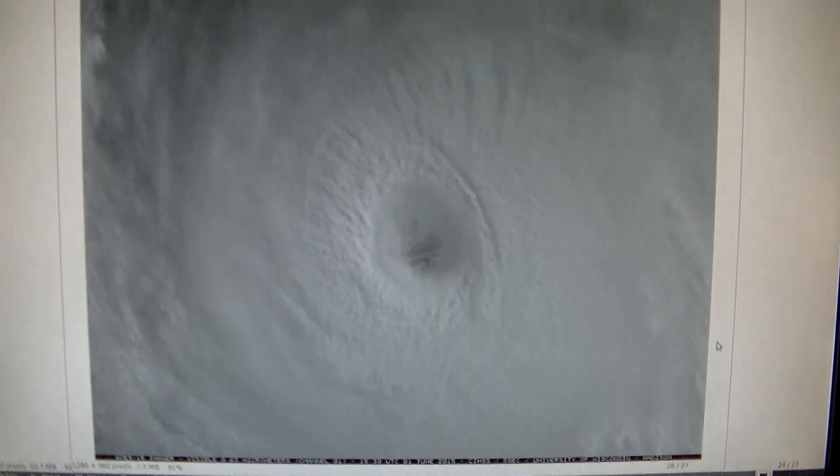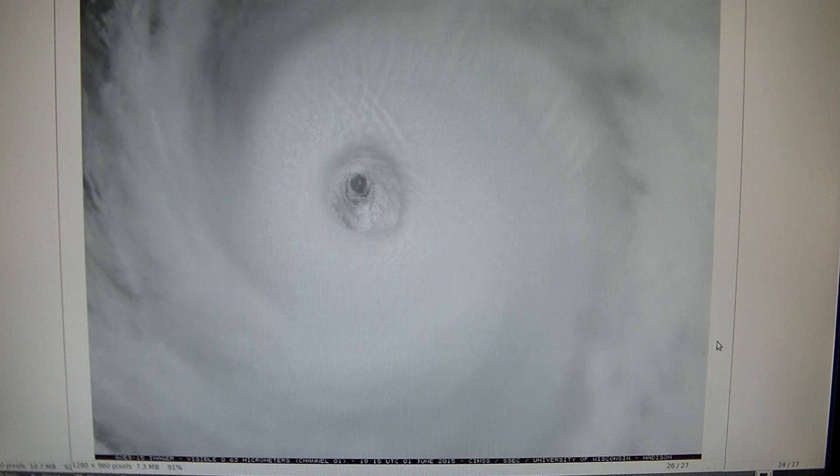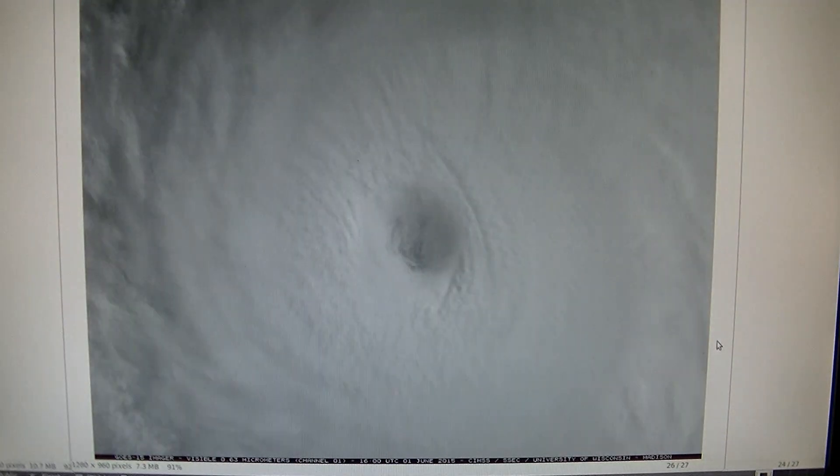I'm going to explain the physics of how the ionospheric heaters can produce this. This is a big screw-up for the HAARP operators, as usual. It was about a day later that this Category 4 hurricane suddenly blew apart and stopped rotating.